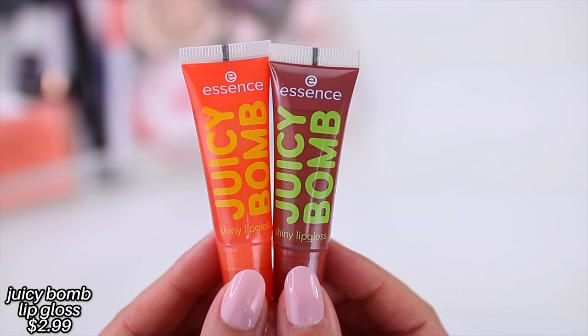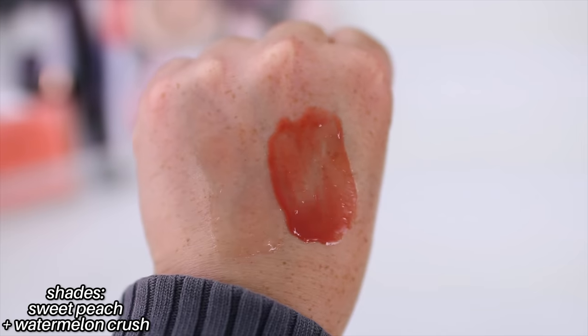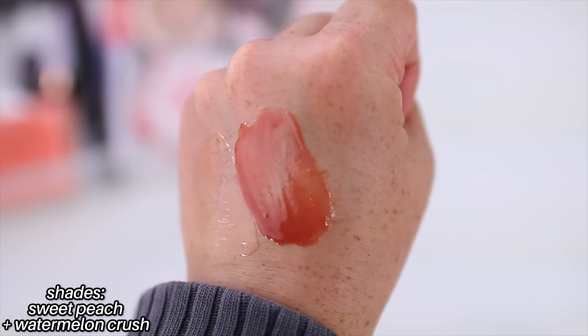The Essence Juicy Balm Lip Glosses are one of the most affordable lip glosses you can buy — these are $2.99 but they're so good. They almost have a lip oil texture. They're very thin, very glossy, super hydrating, really comfortable, and they have all different scents. I have Sweet Peach and Watermelon Crush. Some are a little bit more pigmented than others — Sweet Peach is very sheer and Watermelon Crush is a little bit more intense, but I think that's great because you can choose one that works for you. These are perfect to throw in your bag, wallet, or have in your car. They're really easy to apply and so comfortable and glossy.